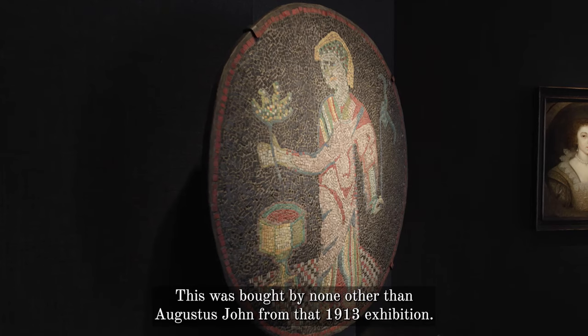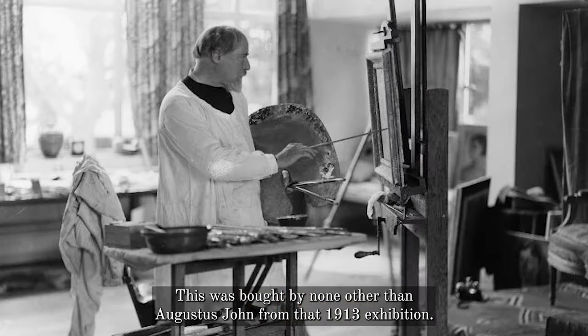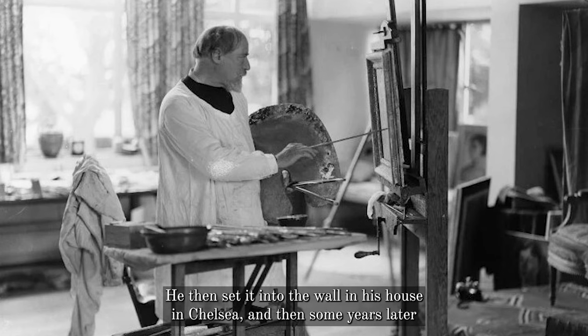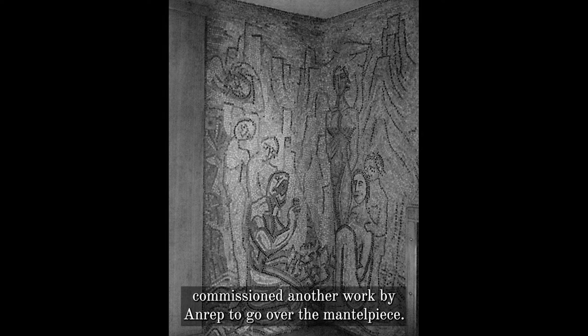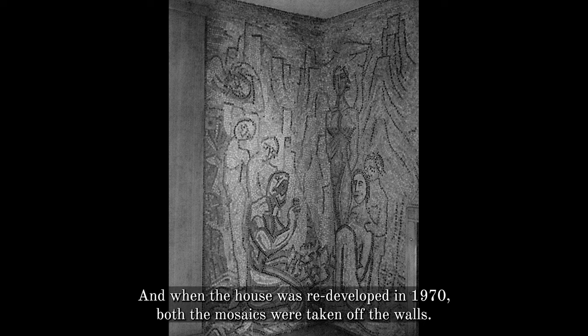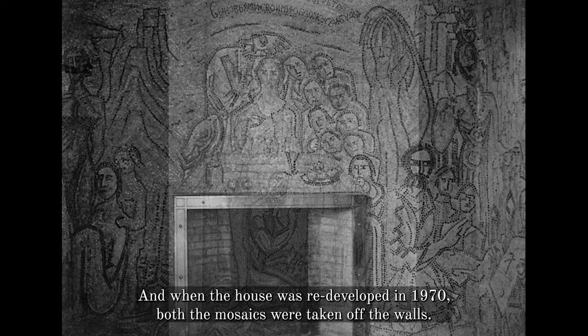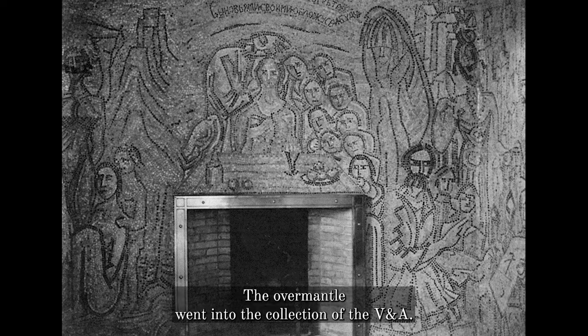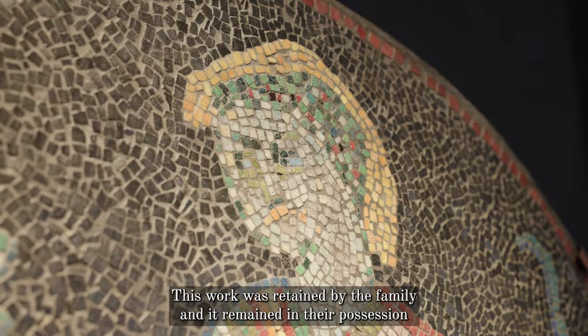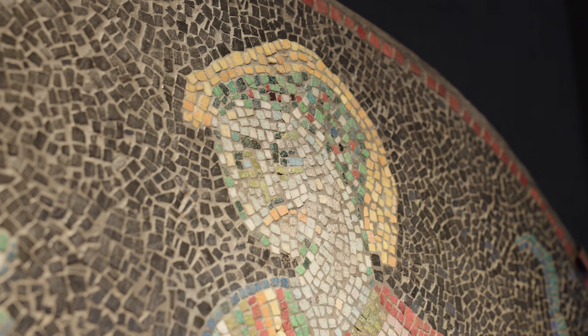This was bought by none other than Augustus John from the 1913 exhibition. He then set it into the wall in his house in Chelsea, and some years later commissioned another work by Anrep to go over the mantelpiece. When the house was redeveloped in 1970, both mosaics were taken off the walls. The overmantel went into the collection of the V&A. This work was retained by the family and remained in their possession until this year, and we are now showing it here for the first time.